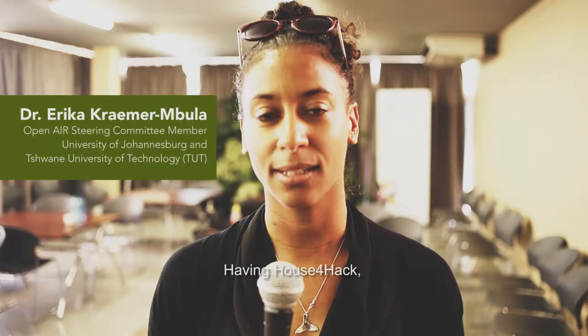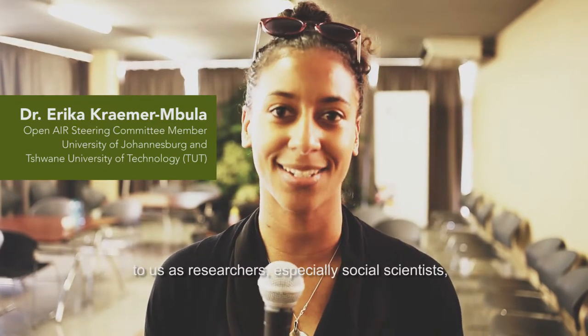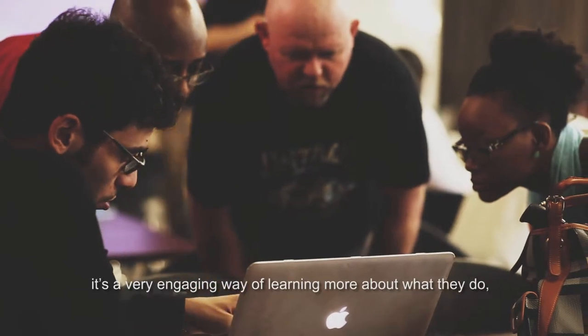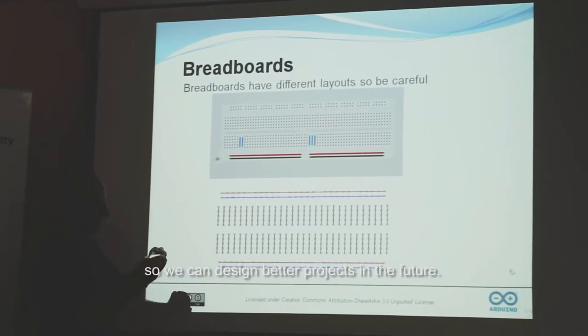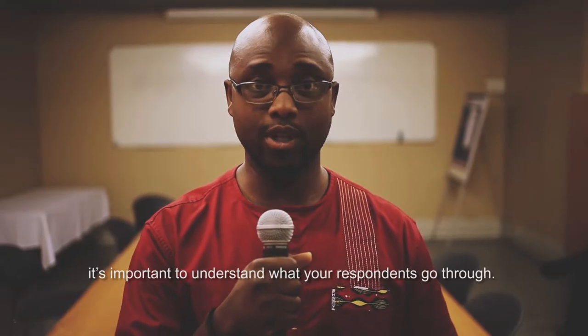Having House for Hack come and work and introduce some of these technologies to us as researchers, especially social scientists, is a very engaging way of learning more about what they do so we can design better projects in the future. As a researcher, I think it's important to understand what your respondents go through.